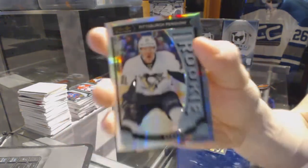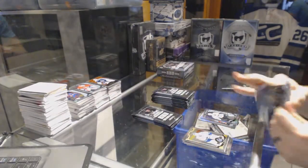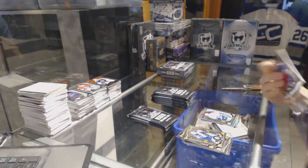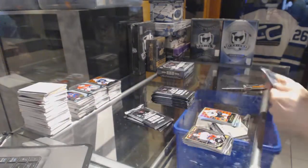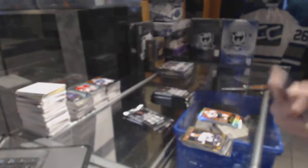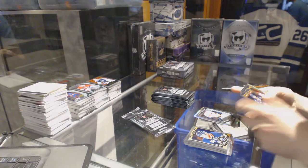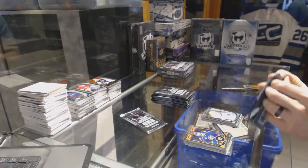Marquee rookie for the Pittsburgh Penguins, Daniel Sprong. Rainbow for the Capitals, John Carlson, and a marquee rookie for the Canucks, Jared McCann. Retro rainbow for the Philadelphia Flyers, Jakub Voracek. Marquee rookie for the Toronto Maple Leafs, and a marquee rookie for the Sabres, Jack Eichel. Rainbow tracks parallel for the Detroit Red Wings, Mike Green. And a marquee rookie for the Canucks, Hunter Shinkaruk.